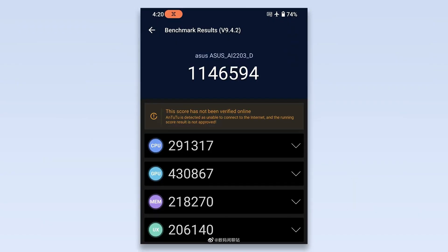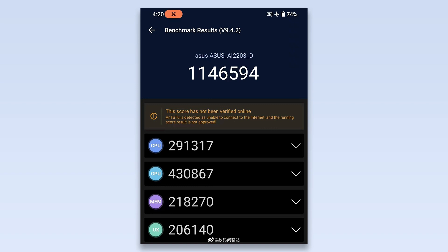As per Digital Chat Station, this is the AnTuTu benchmark score of the ROG Phone 6D Ultimate. As we can see, the Dimensity 9000 Plus scores over 1.14 million points. The screenshot shows a CPU score over 290,000, which is quite higher than the 250,000 CPU score of the Snapdragon 8 Plus Gen 1. However, the GPU is one area where the Snapdragon 8 Plus Gen 1 has an edge, as this benchmark confirms. The GPU score of the Dimensity 9000 Plus is around 430,000, whereas the GPU score of the Snapdragon 8 Plus Gen 1 is over 470,000.